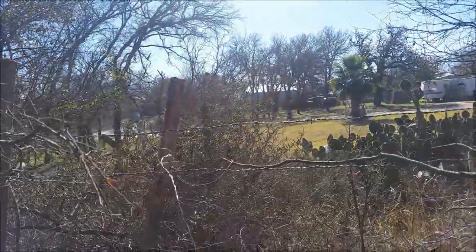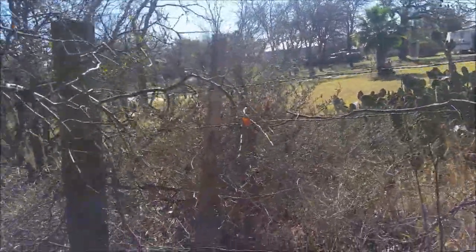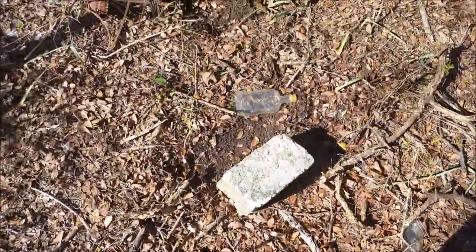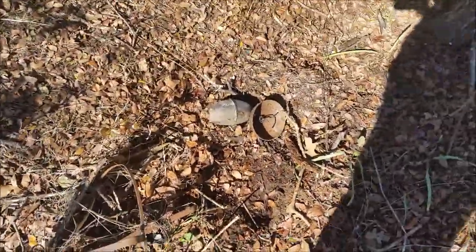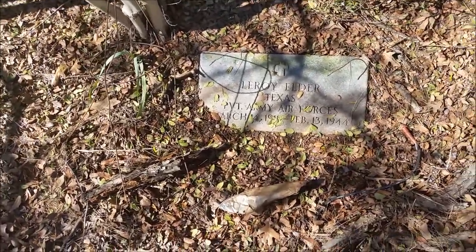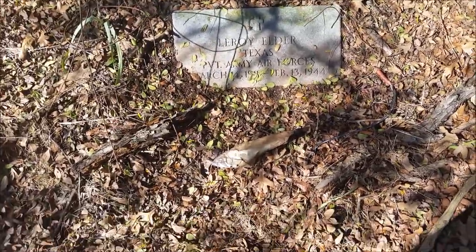So this might be the match to the line for the property lines coming this way. You can see back through here, this has all just been used as a dump site. But there are two graves just right here. You can see there's old lighting appliances, a garbage disposal, some pipe, and just cans and bottles — just tossed over the fence or dropped off in here. This is Leroy Elder, a private in the army who died in 1944 and is laid to rest here.